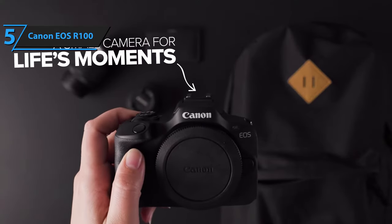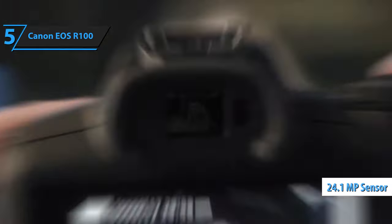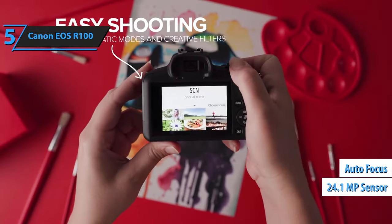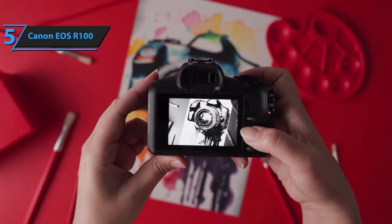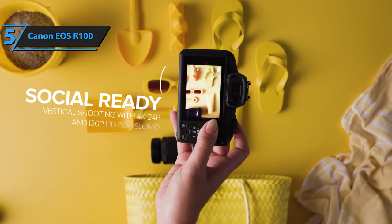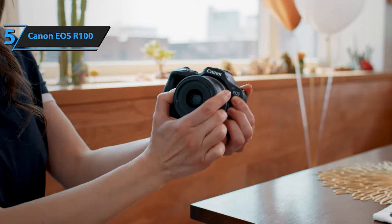While the absence of a touchscreen might deter smartphone enthusiasts initially, the 24.1 megapixel sensor, robust autofocus, and an impressive lineup of lenses make the R100 an ideal choice for anyone looking to elevate their photography game beyond smartphone capabilities. This extends to photography students and hobbyists seeking a high-value first camera.